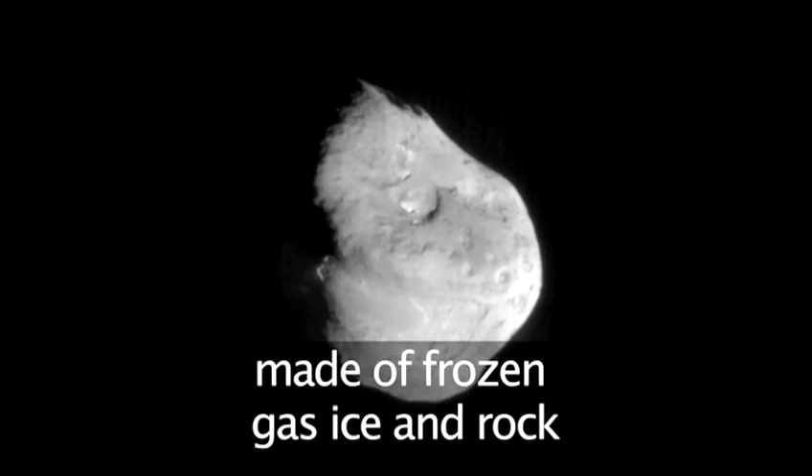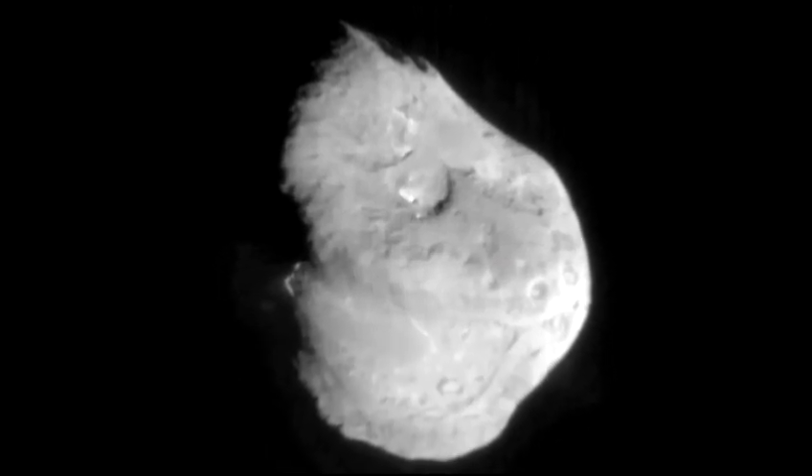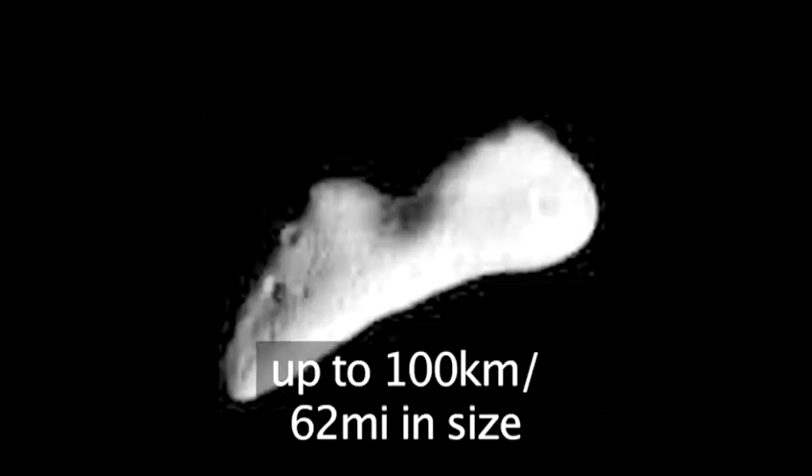Comets are usually made of chunks of frozen gases, rock and ice. They're not very big compared to a planet or a moon — the largest being perhaps a few hundred kilometers across, but most being less than a kilometer.